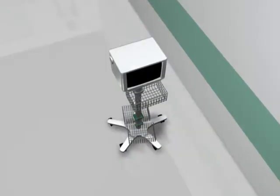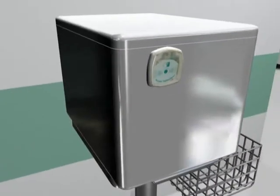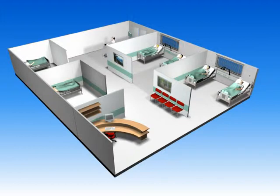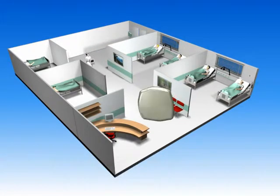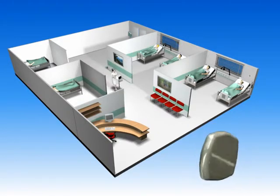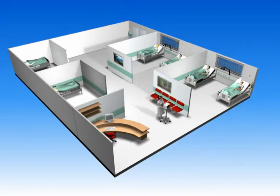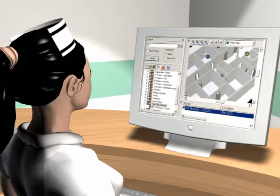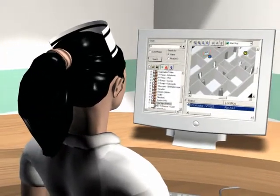Managing expensive, life-saving equipment is crucial for cost-saving and for the quality of service the hospital provides. With Visonic Technologies' asset tracking solution, the exact location, status, and history of use of each tagged item can be obtained immediately in real time. Nurses and bio-med technicians find assets when needed for patient care or preventative maintenance using intuitive search screens.